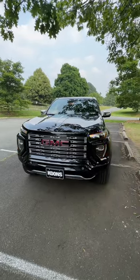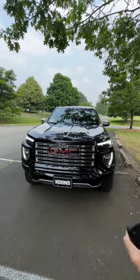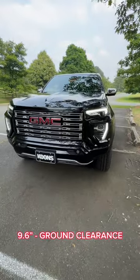Starting up here at the front, you get full LED lighting as well as a chrome front grille with a black grille surround. You get body color front bumpers, and the Canyon comes from the factory with a two inch lift for a total ground clearance of 9.6 inches.